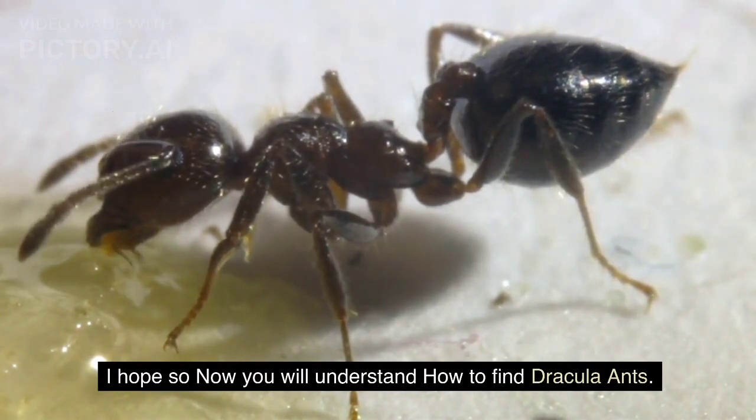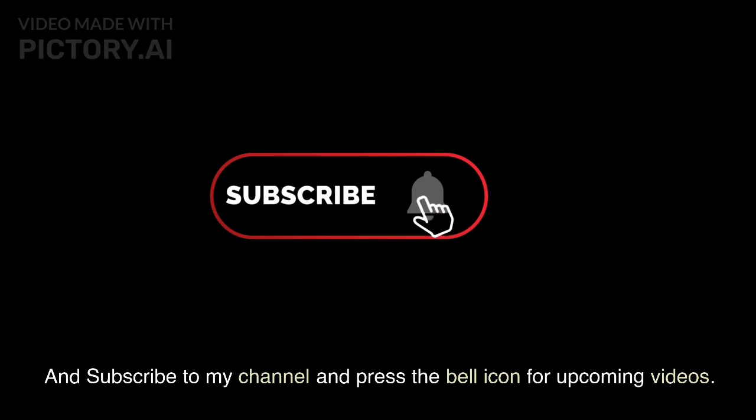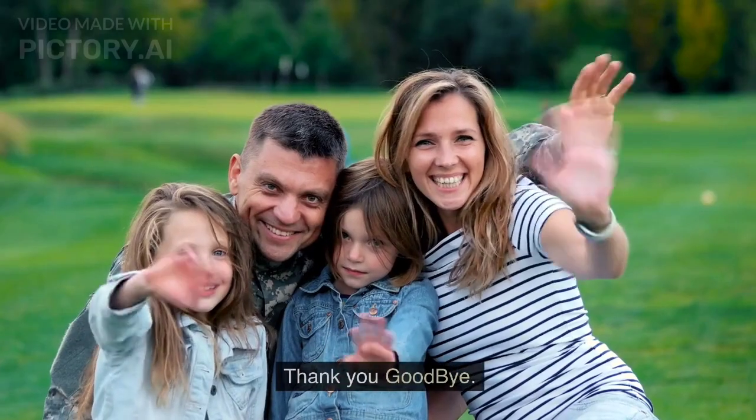I hope you now understand how to find Dracula ants. Thanks for watching. If you like this content, press the like button, subscribe to the channel, and press the bell icon for upcoming videos. Thank you, goodbye.